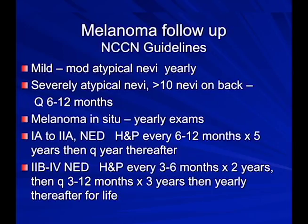Follow-up guidelines are stratified by risk. Patients with mild or moderately atypical moles are seen once a year. Those with severely atypical nevi and over 10 moles on their back are seen every six months. Melanoma in situ patients are generally seen once a year. Earlier-stage melanomas are followed every six to twelve months for five years, then once a year for life. Deeper melanomas are seen every three to six months.